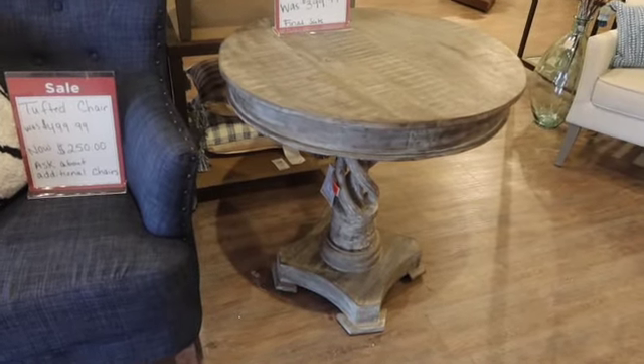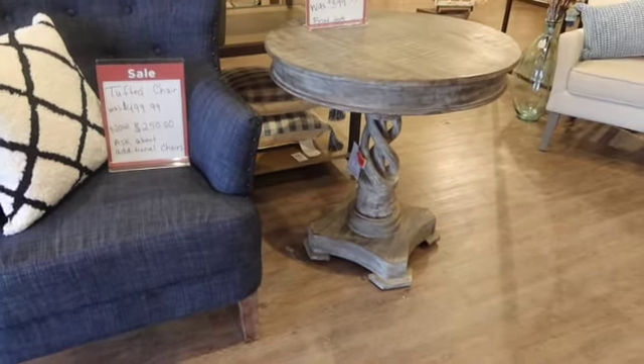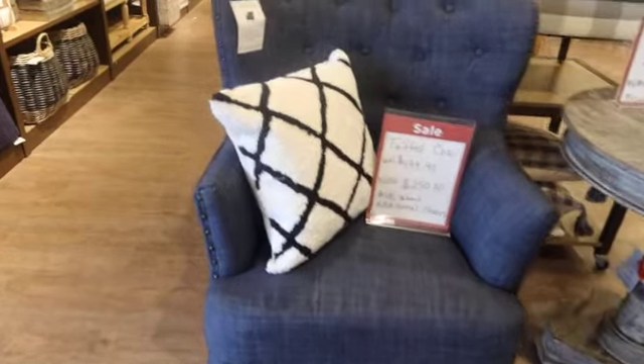The first one is this table. It's $100 off and it says it's a new item. I like it. I like the base on that. And then we have this chair right here — it's half off, marked down from $500 to $250.